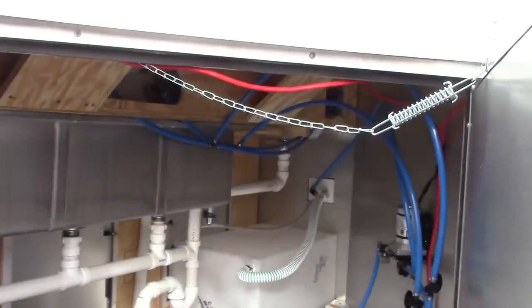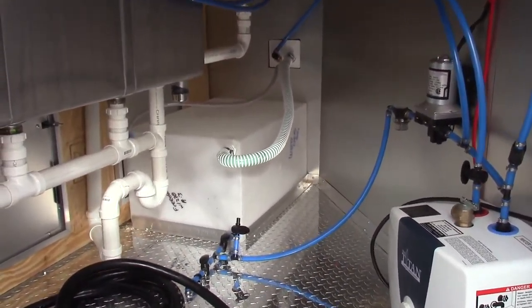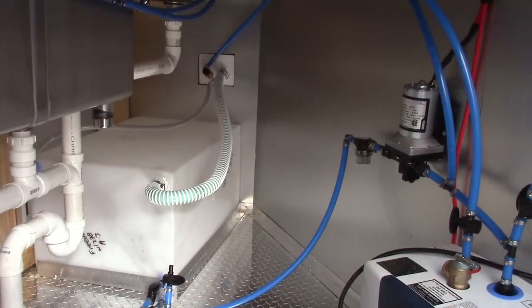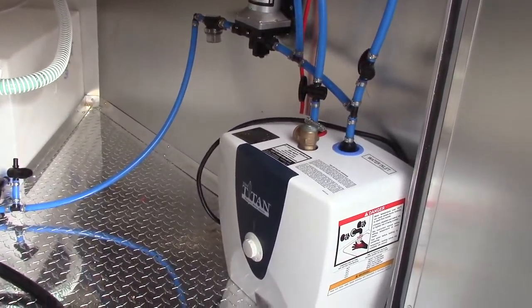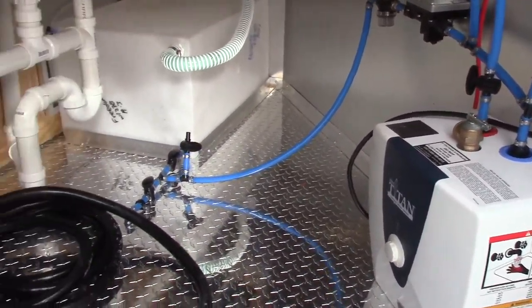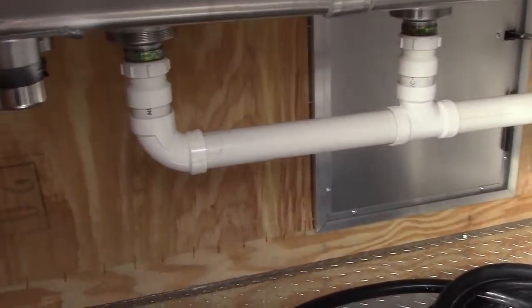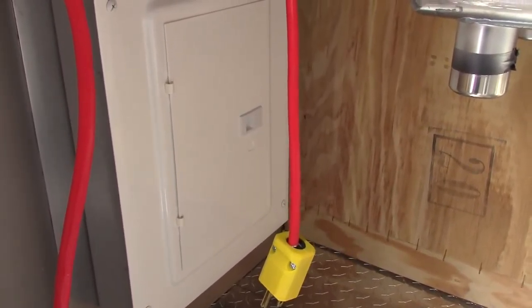I'm going to take a look inside. This gives us access to all our plumbing. Right here we have a 30 gallon fresh water tank, our water pump, and our two and a half gallon hot water heater. Right here we have our breaker box for our 100 amp electrical package.